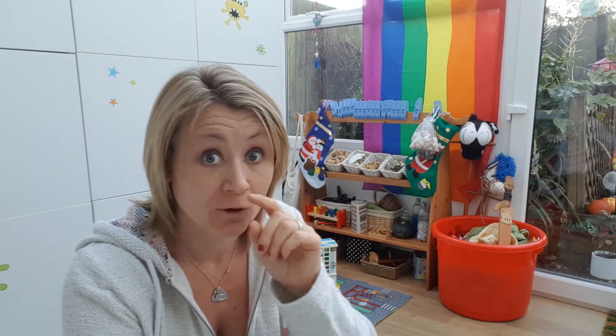Hello! I have decided to do something a bit different this year. I've seen a lot of these videos doing Christmas Eve boxes for their children. I've never done one — it seems to be quite a new thing over the last couple of years.